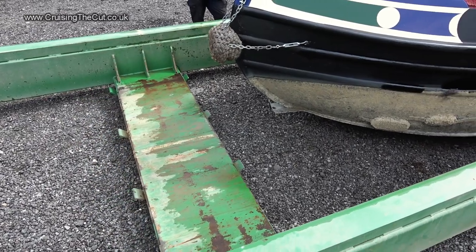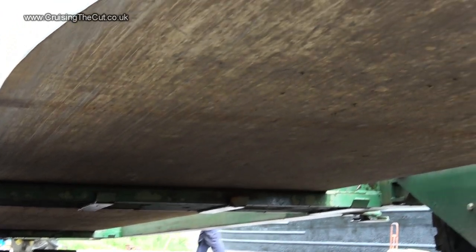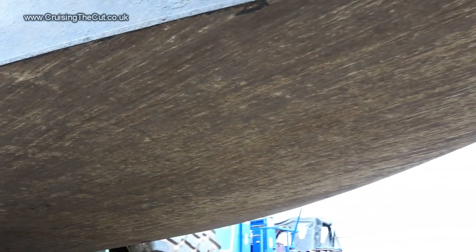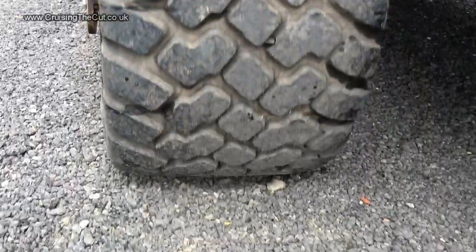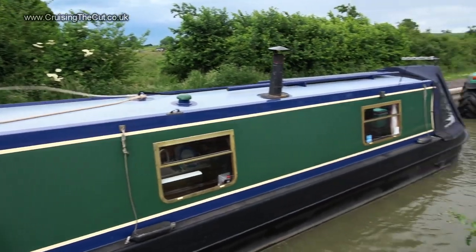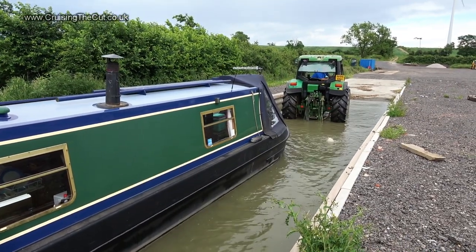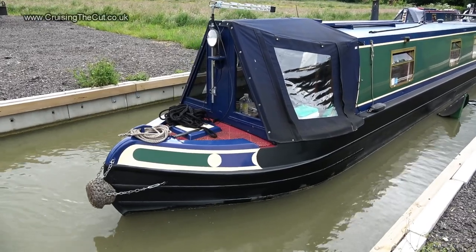A somewhat tense time. And a rare chance to get a good look at the underside to see how the 10mm steel base plate is faring after 15 years in the water. With the boat lifted, it's off to the slipway — quickly back in and floating, so expert Gary can pull it backwards on the ropes to take it off the trailer.